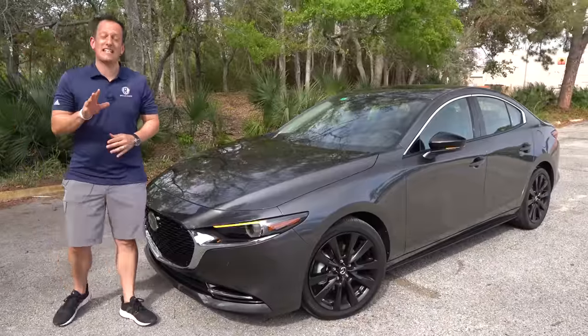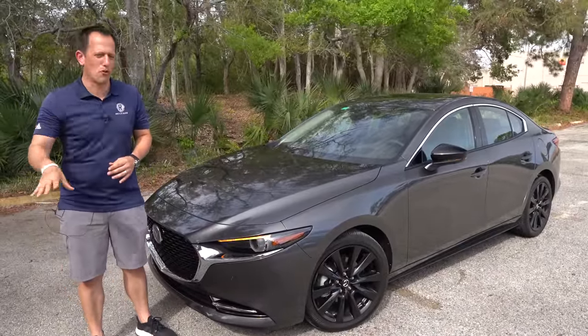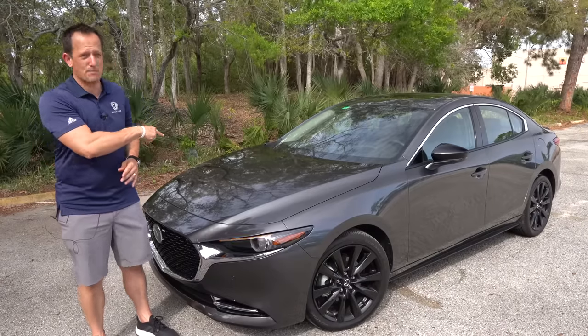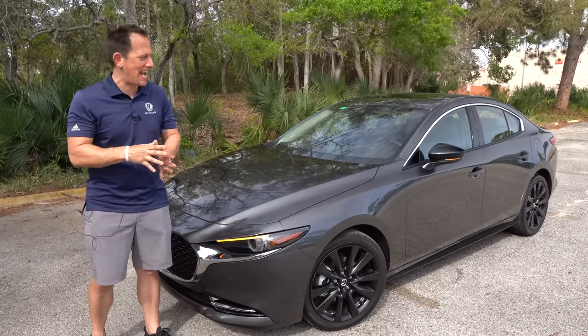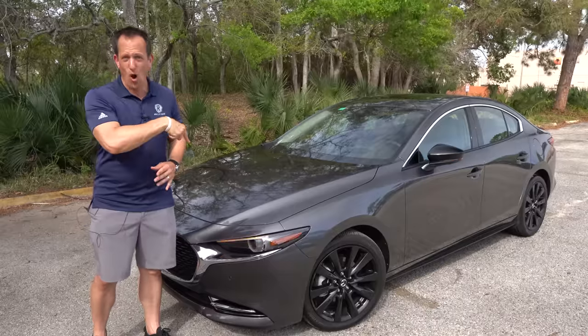Hey guys, what's up? It's Joe Rady from Rady's Rides. I'm here at one of my favorite parking lot locations, and there's a storm brewing and coming in out of the Gulf of Mexico, but that's not going to stop us. We have it for you — the Zoom Zoom sedan. This is a 2022 Mazda 3 Turbo with all-wheel drive.